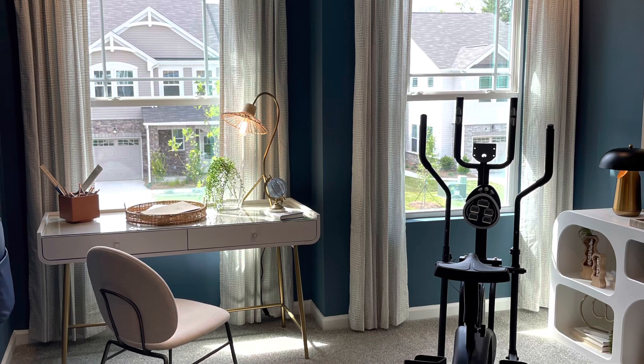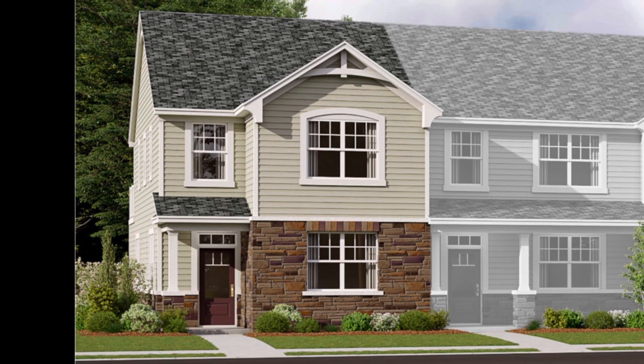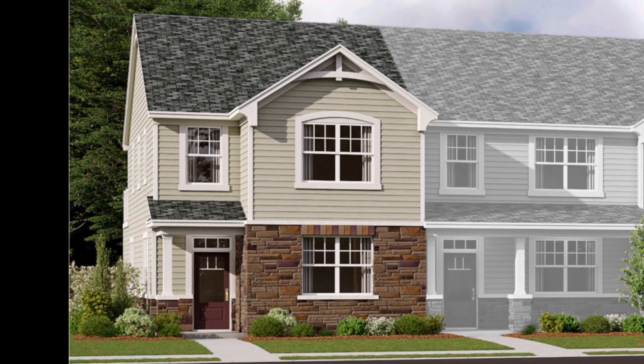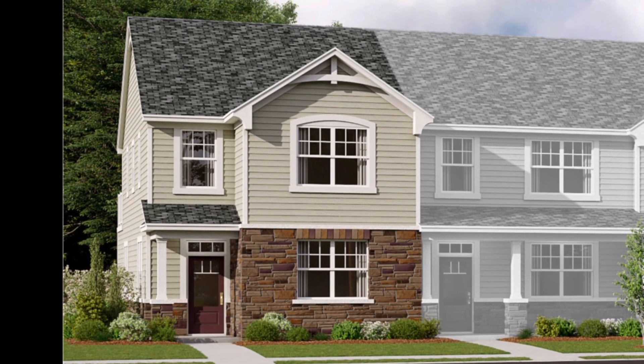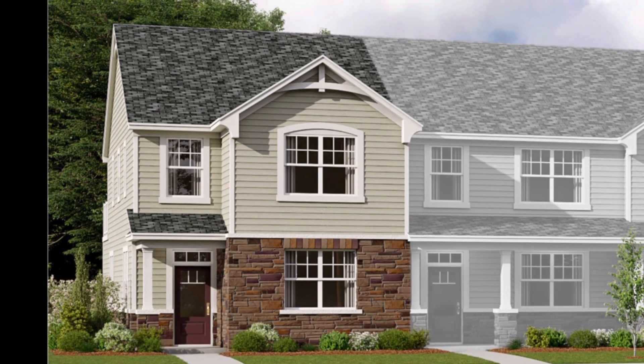I really want to thank you so much for watching. This is what one of the front elevations of the Blair model can look like. This community is in Indian Land, South Carolina, not too far from Charlotte.